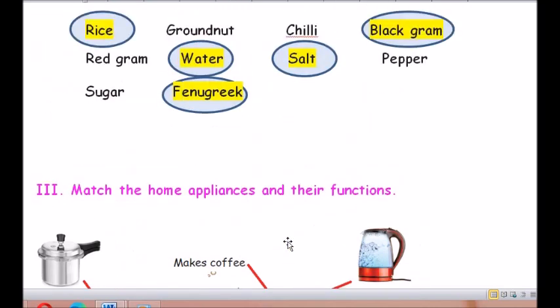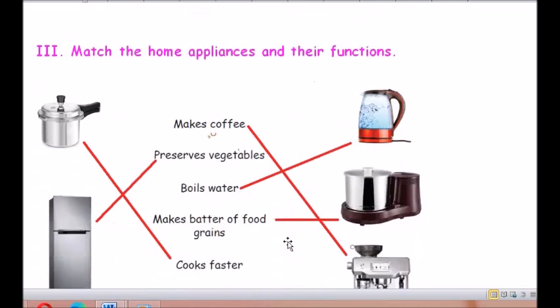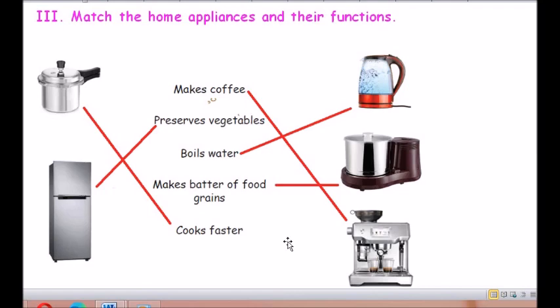Moving on to Roman number 3: Match the following. Some pictures of electronic appliances are given and you have to match what they do: makes coffee, preserves vegetables, boils water, makes batter of food grains, cooks faster. The pictures given are of a water heater, a grinder, a coffee maker, a refrigerator, and a pressure cooker.